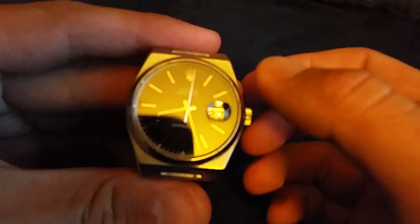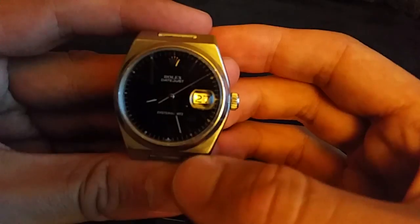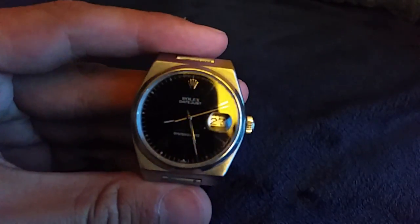This is one of my favorite Rolexes of all time. It's the Rolex Oyster Quartz. It is the only authentic Rolex that actually does, in fact, tick.